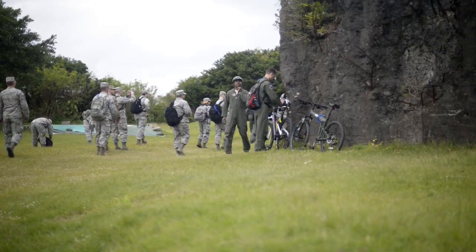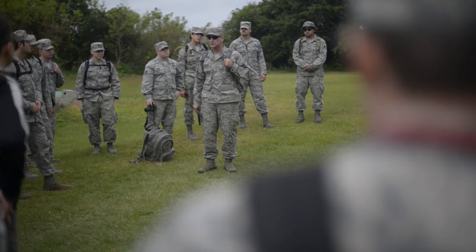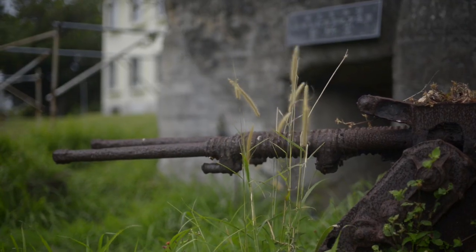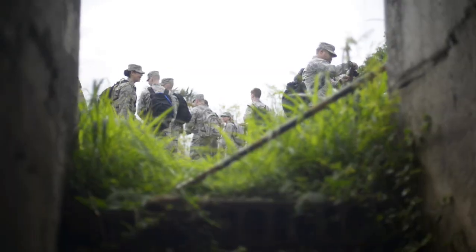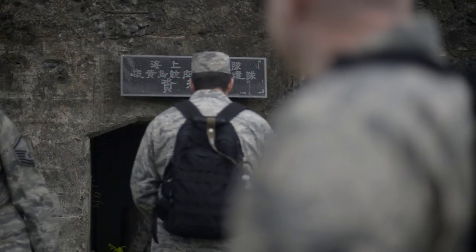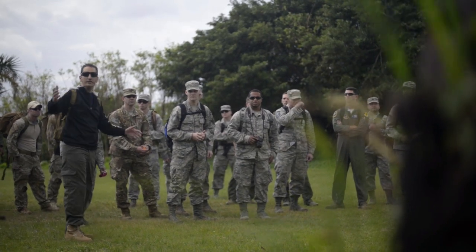The first stop is really only about a few hundred yards away from the base operations building where we started. It's a concrete bunker used during the battle by the Japanese as a headquarters — probably best known as an artillery command post for Colonel Kaido, who was the mastermind of the artillery defensive plan for Iwo Jima.